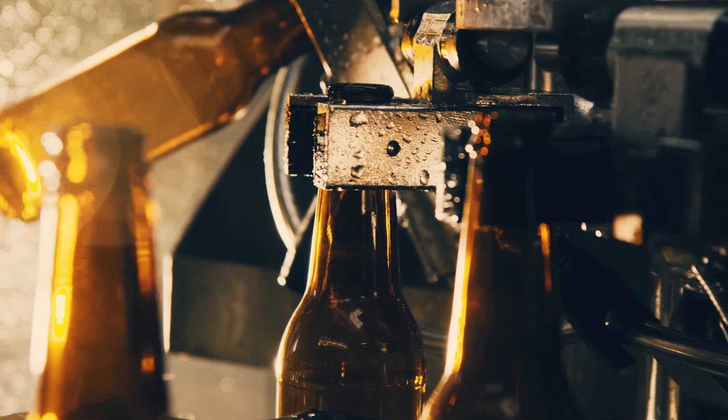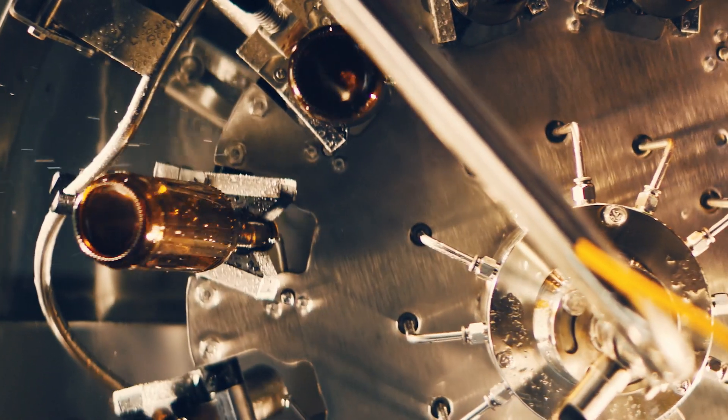Any beer connoisseur understands the crucial role water plays in brewing. It's not only an important carrier of flavor, it's also a vital component in the brewing process itself. Yet this process consumes significant amounts of water and energy.